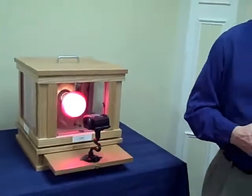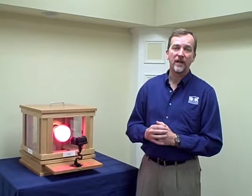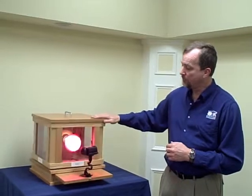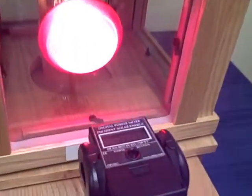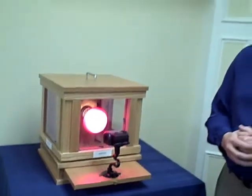Now a couple years ago for Energy Star windows, what you had to have was what's called a hard coat low E in order to get Energy Star approval. When you go to a hard coat low E, your BTUs will drop — it drops to 300 BTUs through the surface. As you can tell, you're saving energy now. You're losing less energy through that surface, through that glass.